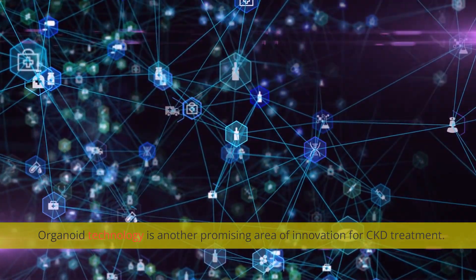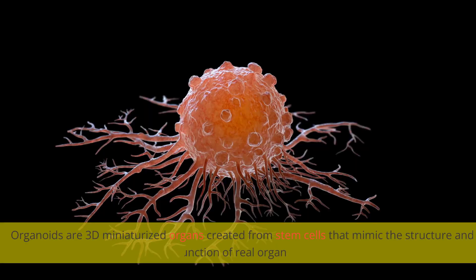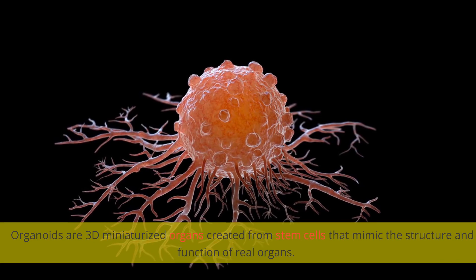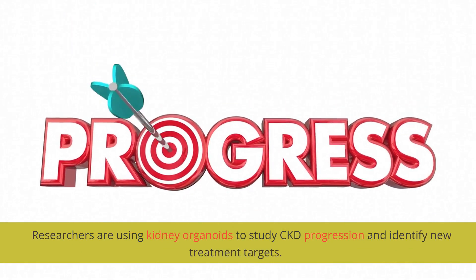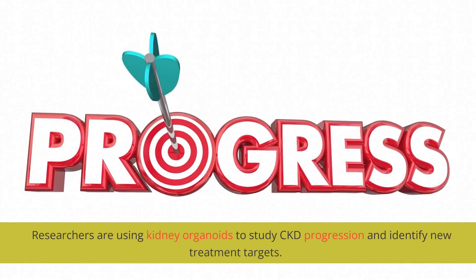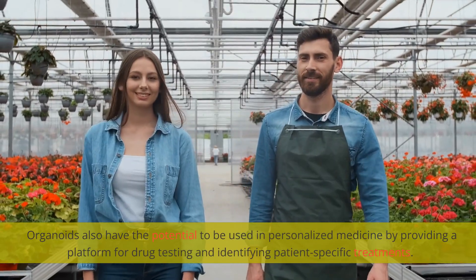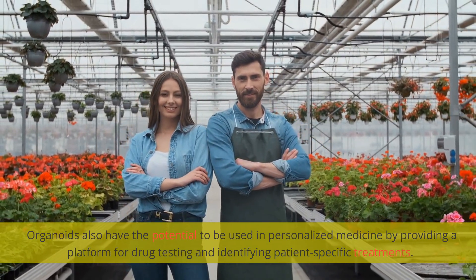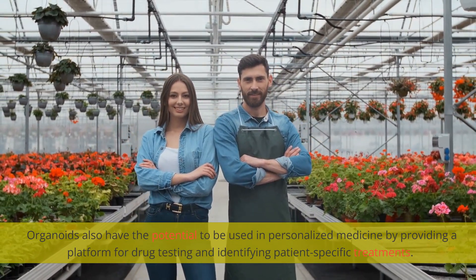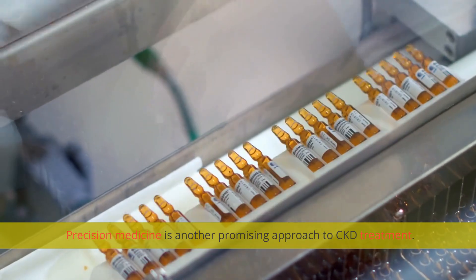Organoid technology is another promising area of innovation for CKD treatment. Organoids are 3D miniaturized organs created from stem cells that mimic the structure and function of real organs. Researchers are using kidney organoids to study CKD progression and identify new treatment targets. Organoids also have the potential to be used in personalized medicine by providing a platform for drug testing and identifying patient-specific treatments.